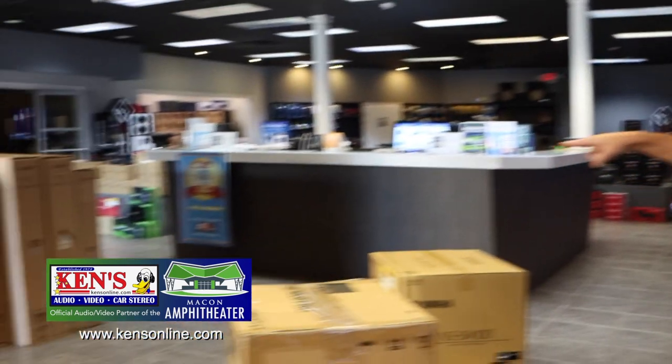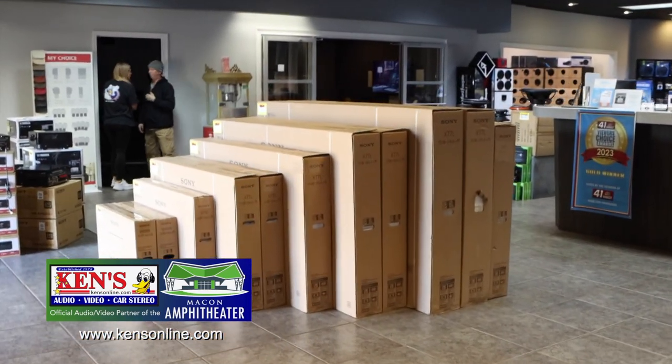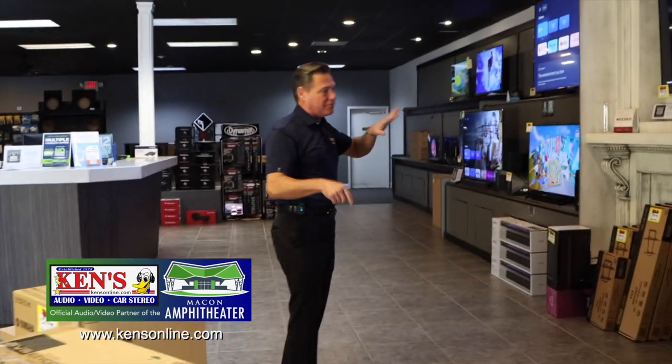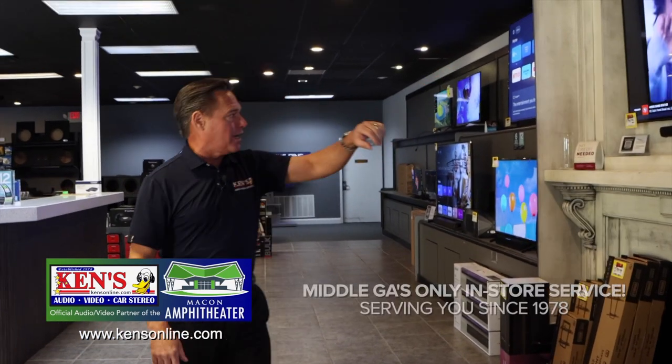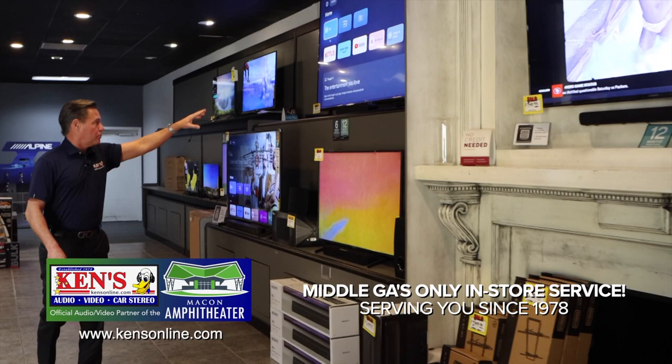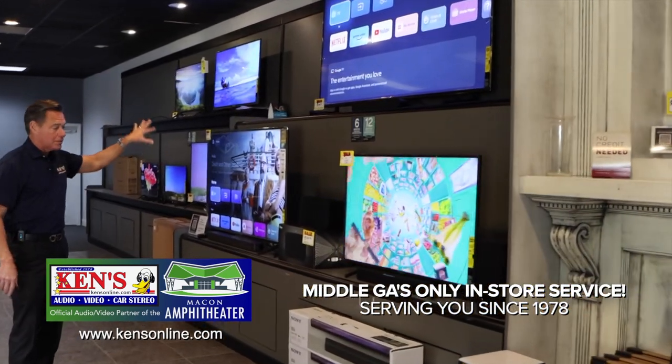As you can see right there, I have lots of inventory for you to take home or for us to deliver to your home. When you come in you'll see this layout — it gives you an idea from sizes, 55 to 65 to 75 all the way up to 85. All the TVs are going to be smart and in 4K.